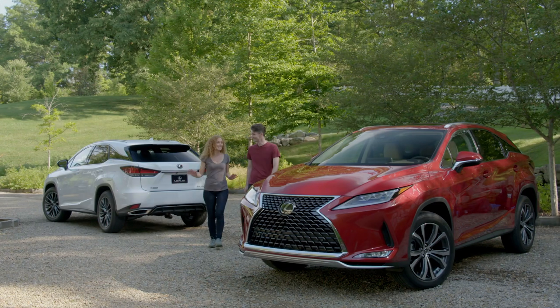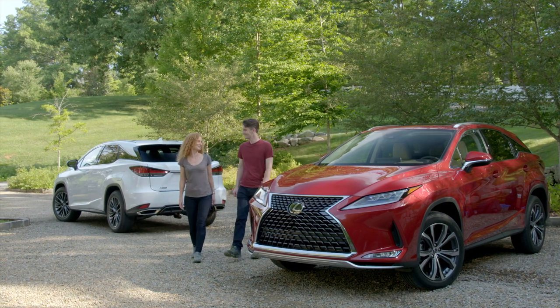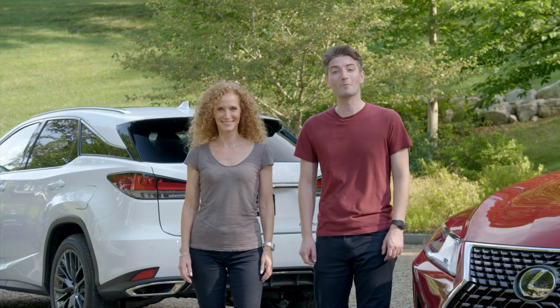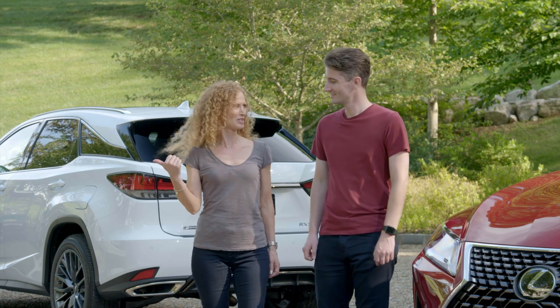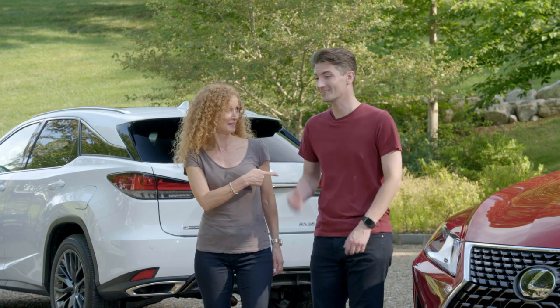Wow, we really did experience amazing this weekend, didn't we? We did. And you can experience amazing too by visiting your local Lexus dealership and checking out the new RX. Let's go get dressed for dinner. I'll meet you there. Sounds great, let's go.